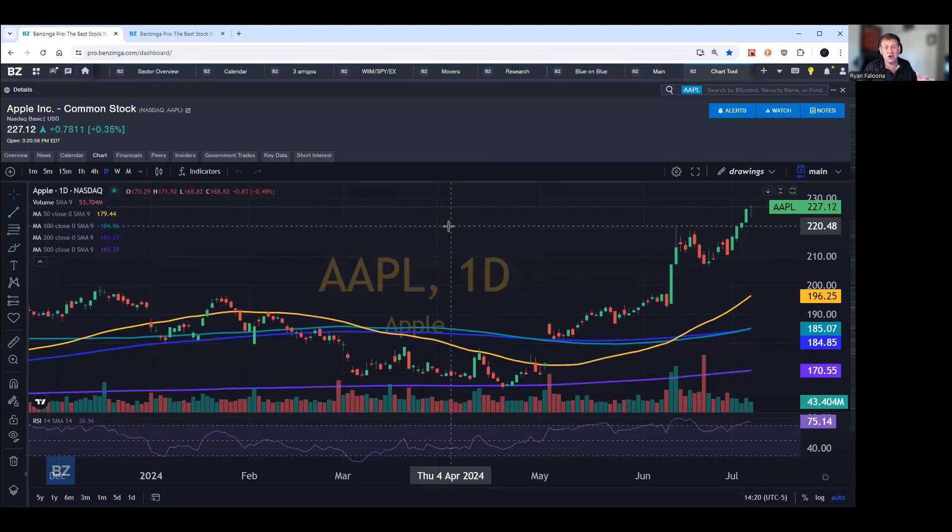To me, the big benefit of Benzinga Pro is we give you all of the things you might need throughout the course of the day and put it right at your fingertips. Do you need a scanner? We got you covered. News? Got you covered. A community? Got you covered. Charting, financials, peers, insiders, government trades — I'm going to run out of breath before I finish listing everything. And ultimately, the end user decides how to use this platform because all of these workspaces can be configured, resized, and put in any order to help you make better decisions.